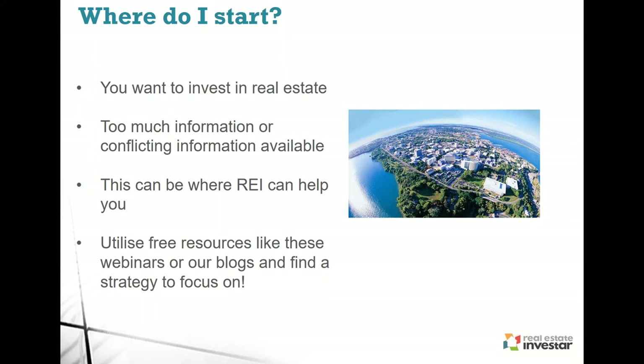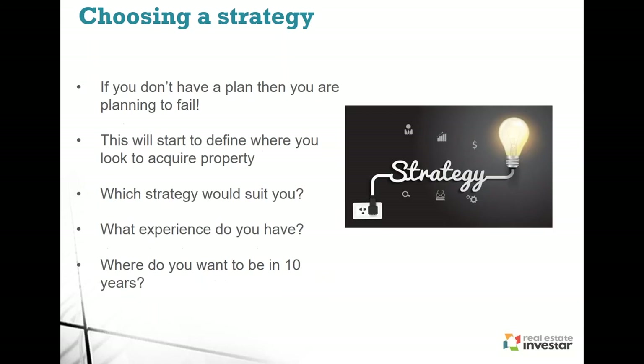Choosing a strategy is really, really important. Planning is critical because if you don't have a plan, you're planning to fail. A lot of people pick a strategy because it's the flavour of the month — there are a lot of renovation shows on TV and it looks like you can make large profits within a short period of time, but it may not actually be the best strategy for you. It's all about finding out exactly where you are, what position you're in, and then working out what strategy is going to suit.